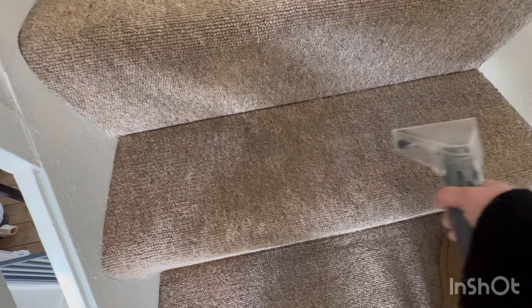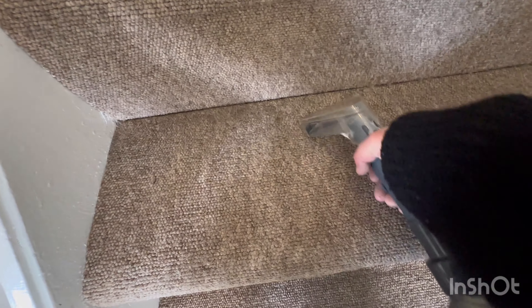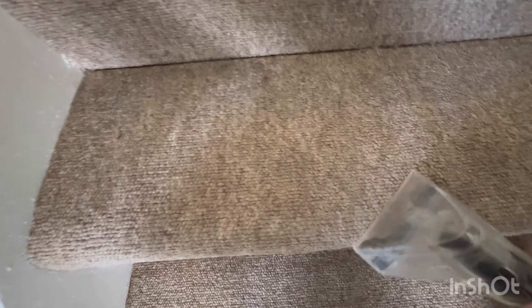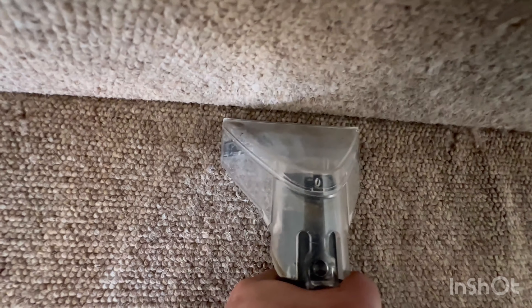My carpet shampooer is the Vax Dual Power Pet Advance. I bought it off Amazon about 3 years ago using birthday vouchers. I only paid £73 for it because it was a return — an open box, but it was in pristine condition, still in its wrapping. I'm guessing somebody had it delivered and changed their minds, so that was a score. I had a quick look on Amazon this morning and there is one on there for £94 new and £88 used. I will try and remember to link it below — I love this carpet shampooer.